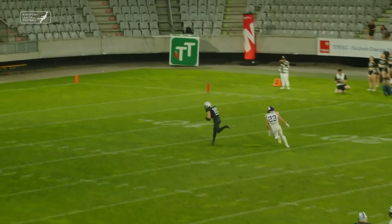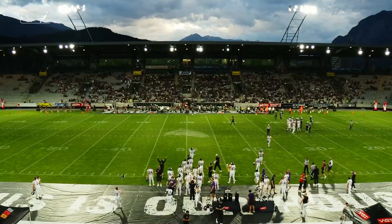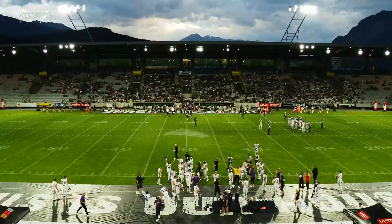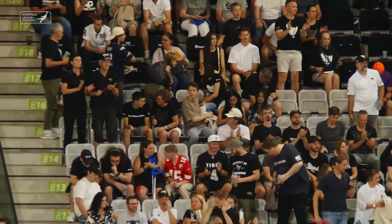Perry climbs the pocket, goes down the field — just over the outstretched left arm of Benjamin Strait. This is the end of the ball game. We've gone final here in Innsbruck. The Vienna Vikings win it and remain undefeated at 7-0 on the season.